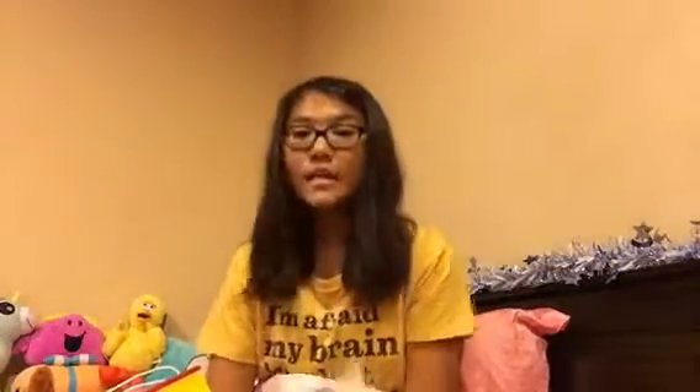Next I have two deep cleansing hand soaps — it's like 12 in the morning, sorry — in Sea Island Cotton and Eucalyptus Mint. These two are my favorite scents for the deep cleansing hand soap so I had to get them at 40% off. It's not half price or buy one get one free, but for about 50 Hong Kong dollars for a hand soap it's not too bad.